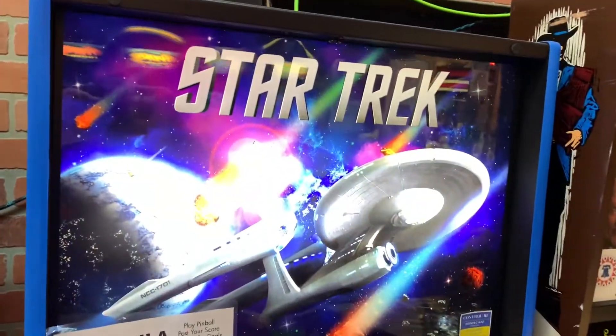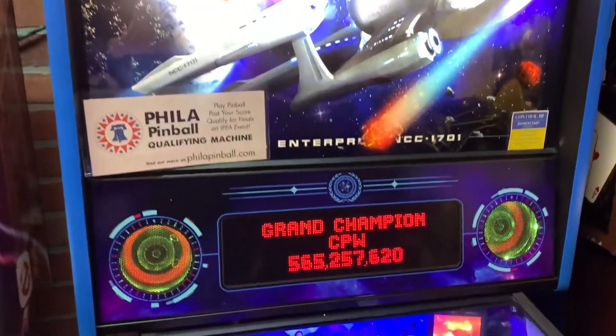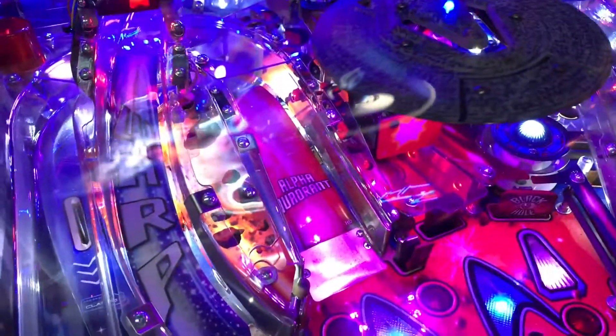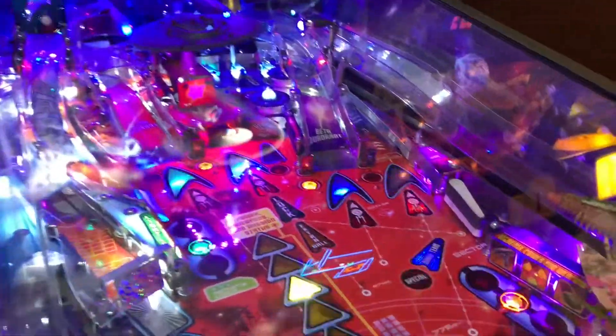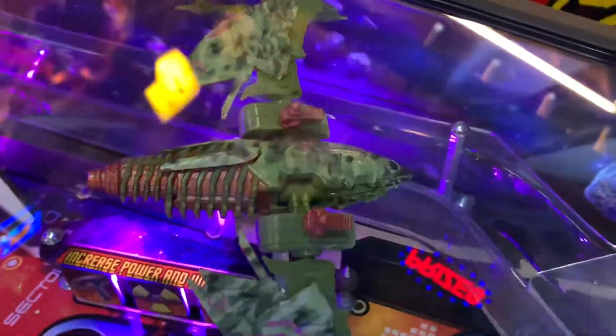So we're taking a look at the Star Trek pinball machine. Look at how cool this thing is. There's the... it doesn't quite look like the Enterprise. That's not a Romulan Warbird either. I don't know what that is — I don't recognize that one.